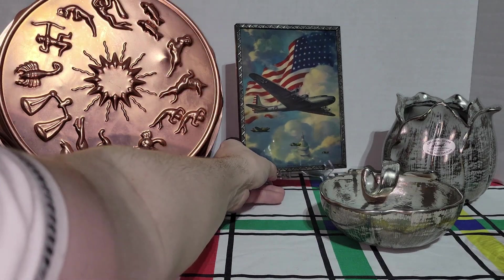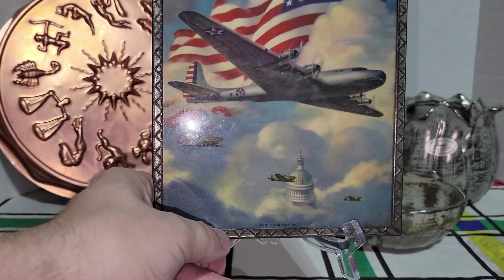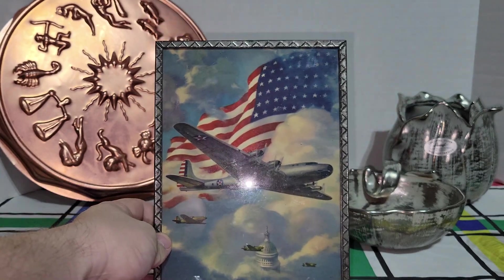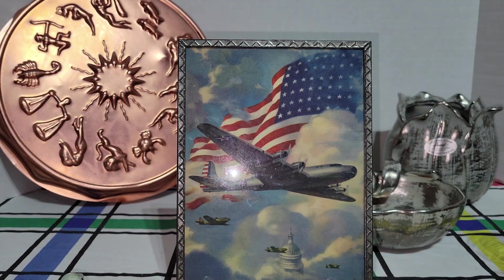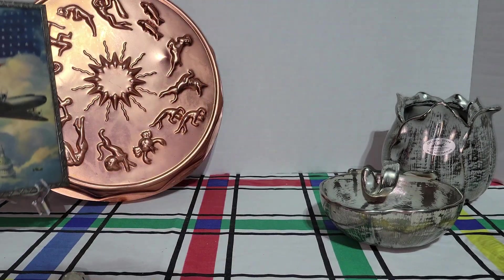I love this litho of planes in the sky with the American flag and the Capitol building. This has to be from about the World War II era. I thought this would be great to put out at Independence Day or maybe with some of my pinup girls, because that's when those were really popular during the war era. I just love that and I will definitely at some point be displaying it — I couldn't leave that behind.